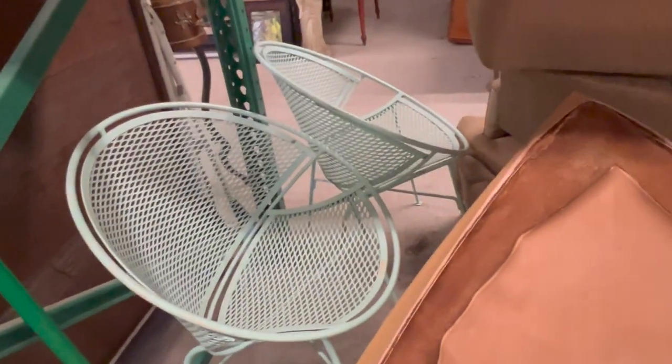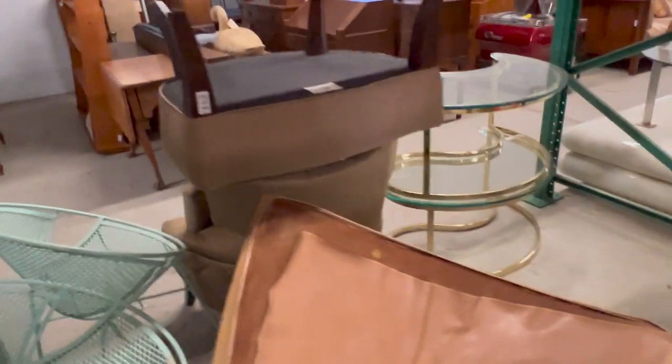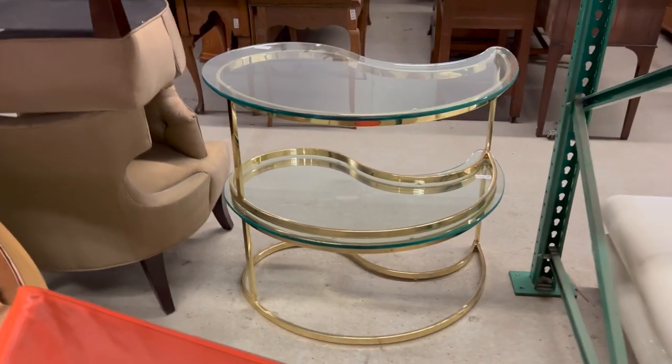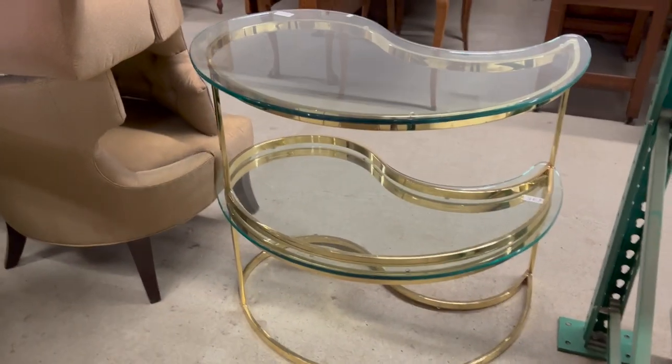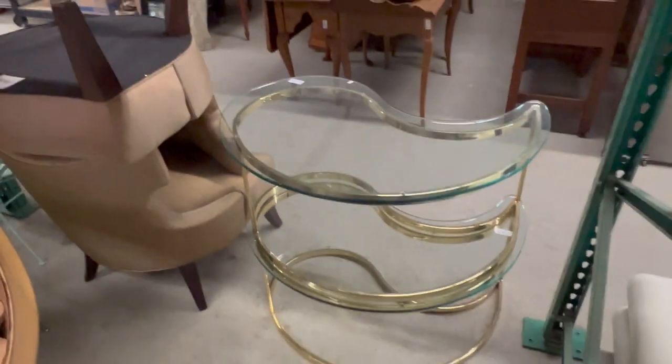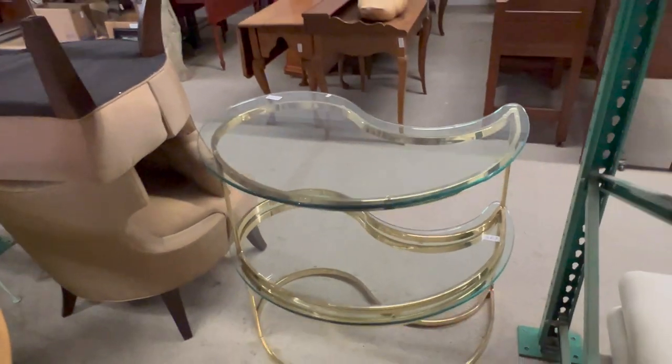We have a pair of Saarinen Tulip radar chairs and some contemporary furnishings by Baker — a nice pair of chairs there. This is typically attributed to Milo Baughman, but it is not. It's a nice 70s modern yin-yang coffee table. It's stacked up but it forms a yin-yang shape. You can see the shape there — glass top.